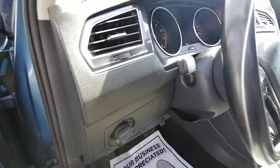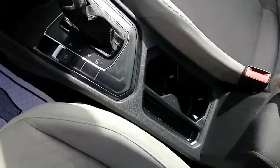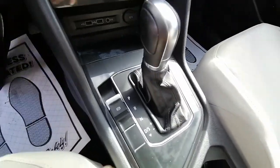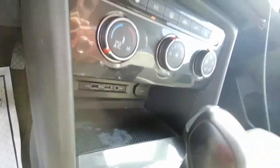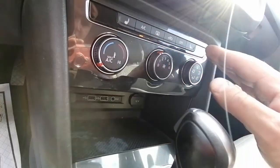Here are the headlight controls and some storage here — some coins left there. You have cup holders, automatic transmission, and the automatic emergency brake here. Storage for your phone, USB, AUX, and also a 12V port. You have the climate control here as well as heated seats.